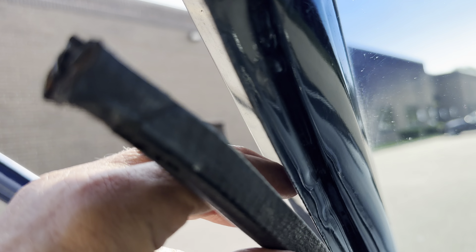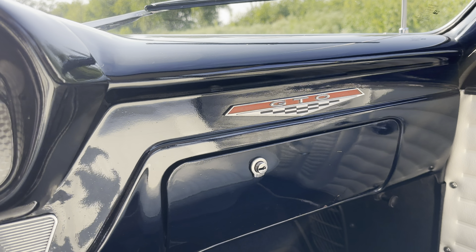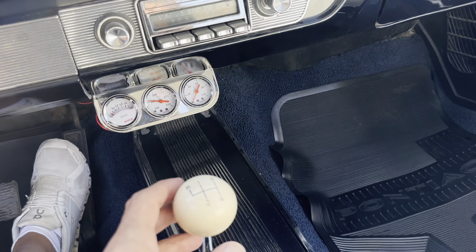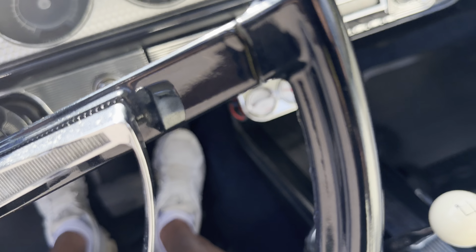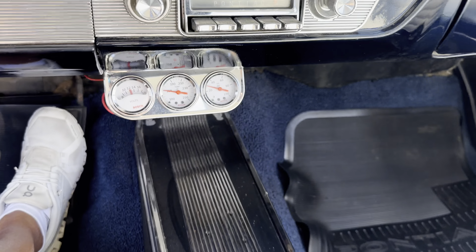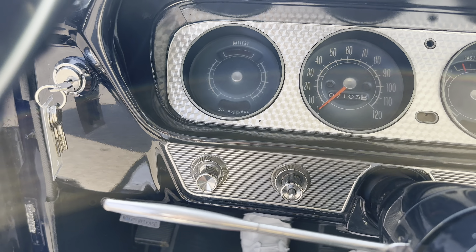Look at how nicely it's done — the dash is clean. 7,103 miles on this four-speed GTO. Great sound. This is a Hurst shifter. You've got aftermarket gauges for your heat, and everything seems to be working the way it should.